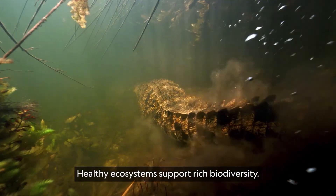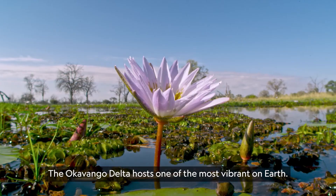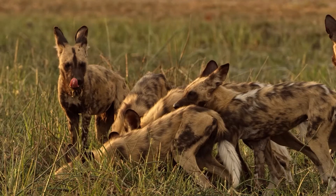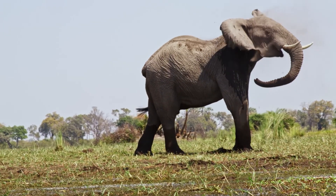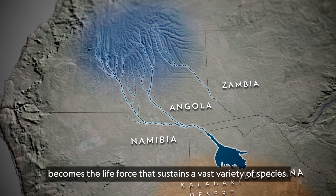Healthy ecosystems support rich biodiversity. The Okavango Delta hosts one of the most vibrant on Earth. Pristine water from Angola becomes the life force that sustains a vast variety of species.